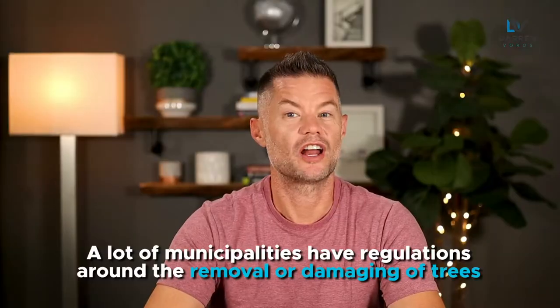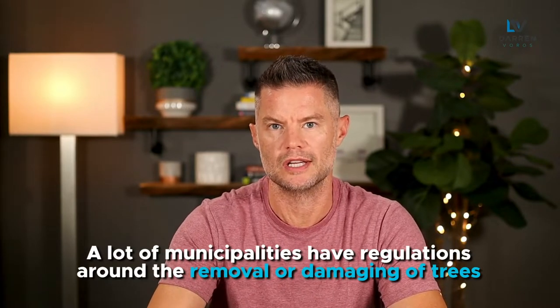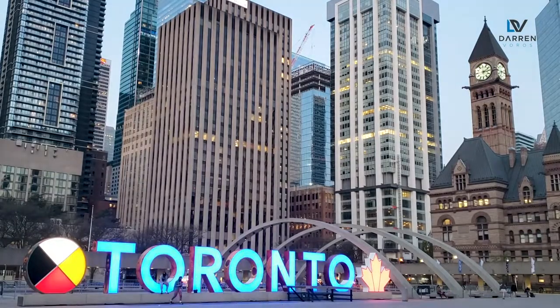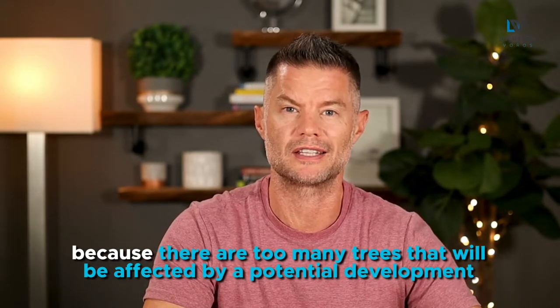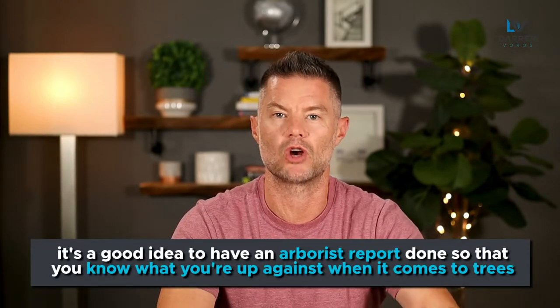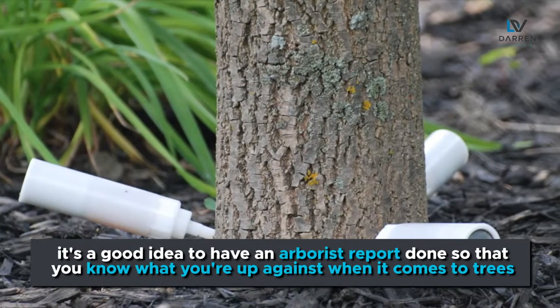Number five: trees. A lot of municipalities have regulations around the removal or damaging of trees. In the city of Toronto, for instance, they are nuts about their trees. I've seen projects get stalled or in some cases get canceled because there are too many trees that will be affected by a potential development. When you're looking at the property, whether it's an existing property or you're planning to build new, it's a good idea to have an arborist report done so that you know what you're up against when it comes to the trees.